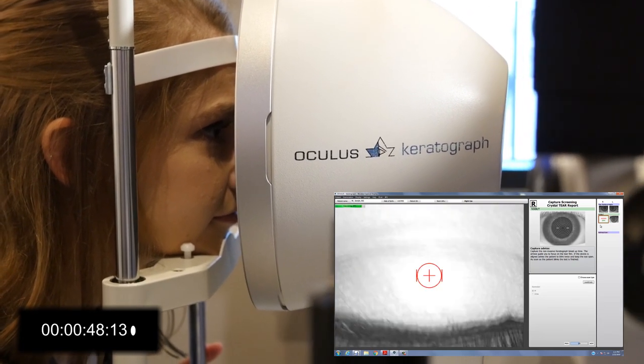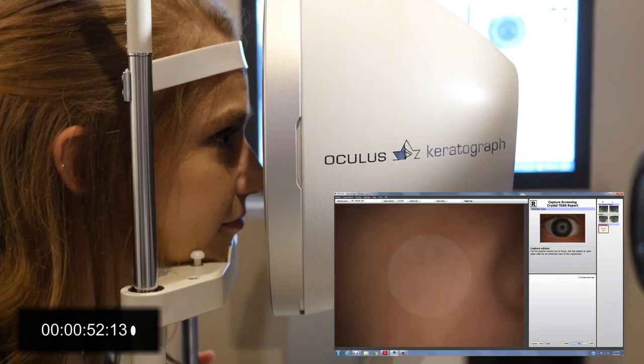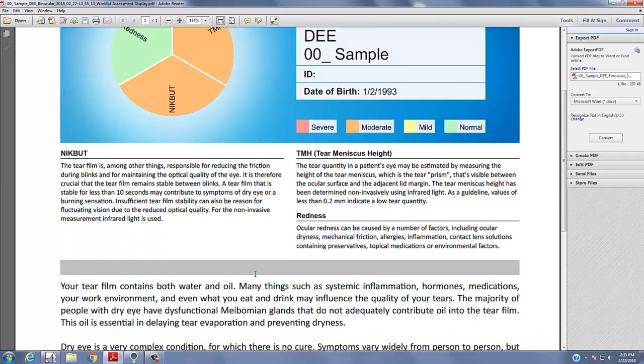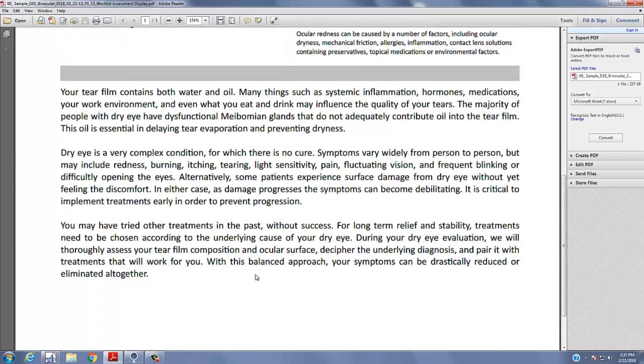As an added bonus, taking these external photos is a billable procedure. The Crystal Tear Report is a key element in this. It makes an impact on the patient, it helps justify the out-of-pocket expense of the dry eye eval, and it shows them our genuine interest in education. It helps them understand their status, as well as the purpose of each treatment.